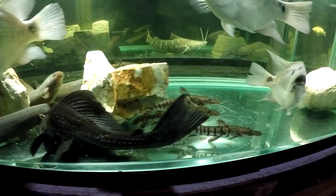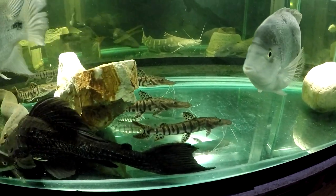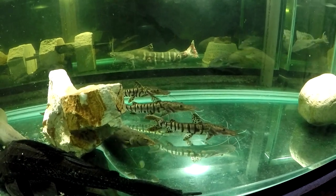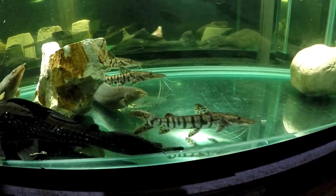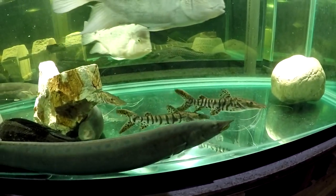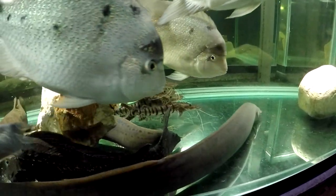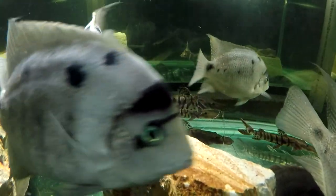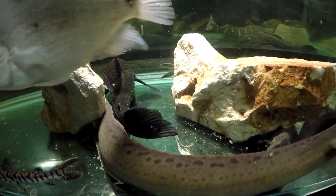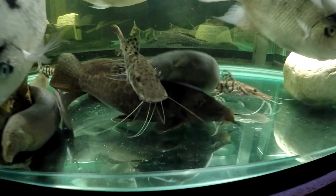One-month update on the Pseudoplatistoma Orinocoense, or Orinoco River Tiger Shovelnose — which I think is likely just Fasciatum, thanks to Black Bullhead's teaching. In one month they have grown considerably. They've roughly doubled in length — they look about eight inches, with the biggest probably nine or ten. They arrived at about four and a half to five and a half inches, so they added about three to four inches in the first month, which is not surprising for Tiger Shovelnose. This is how they grow.